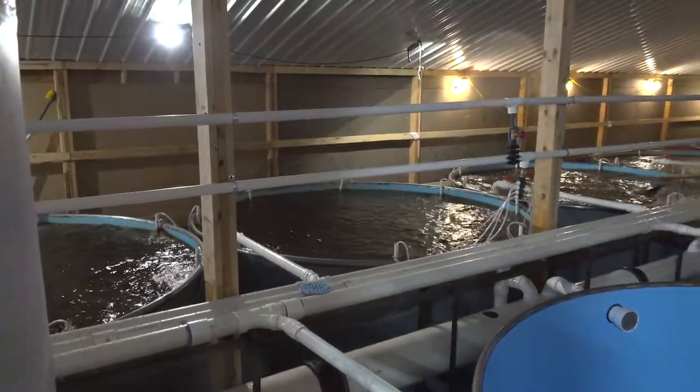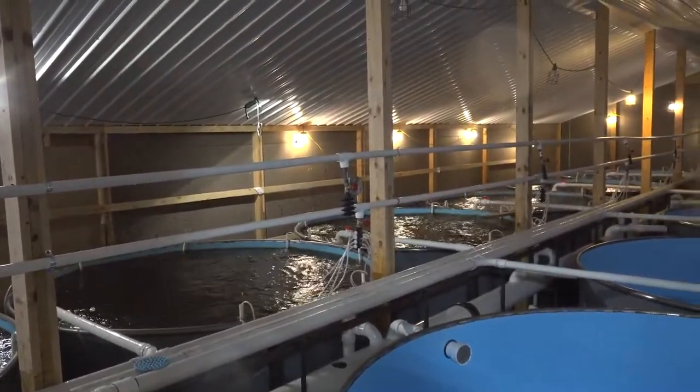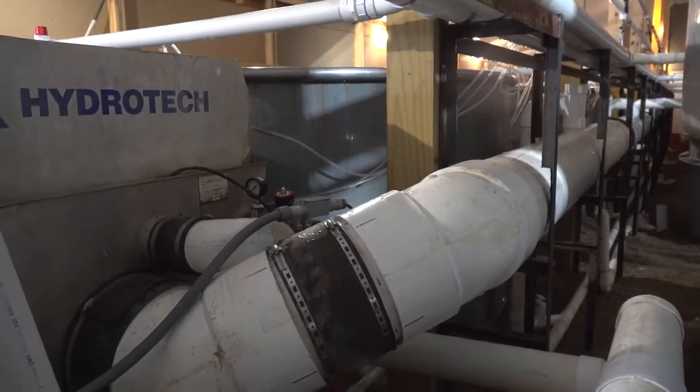One thing that I promised myself when I first thought about fish farming was to be a good steward of the environment. We do sit on an aquifer — we have a great abundance of water below us — but that doesn't mean we need to be wasting it. So we do try to recirculate everything we can.